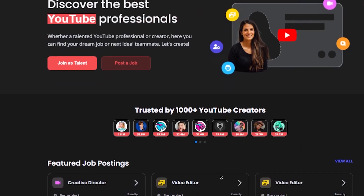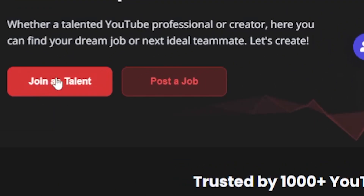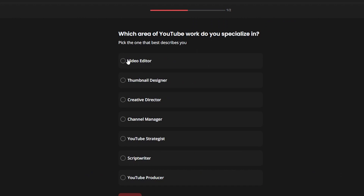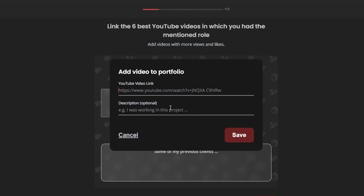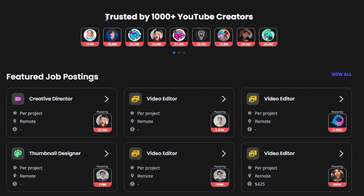Now, if you're a thumbnail artist, what you want to do is join as a freelancer, and as soon as you click on that, you'll be able to pick your skillset. It's not only for thumbnail designers — you can also join as a channel manager, script writer, producer, or video editor. Then you want to set up your profile, describe your previous work, and eventually land a job for one of these clients.